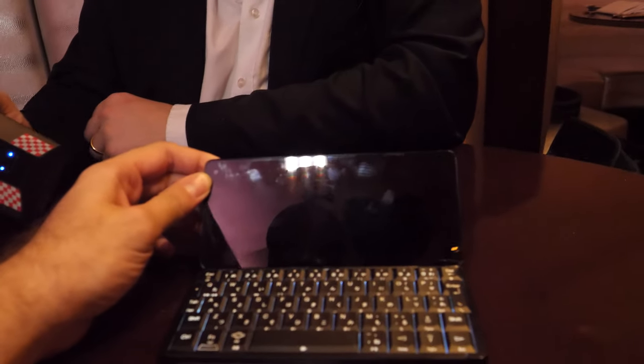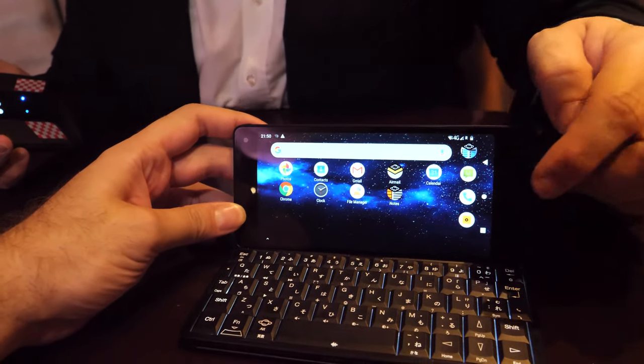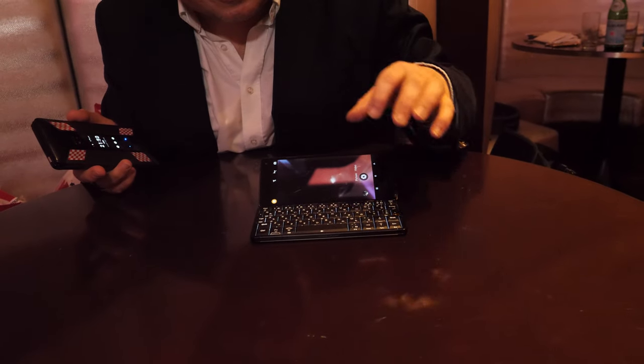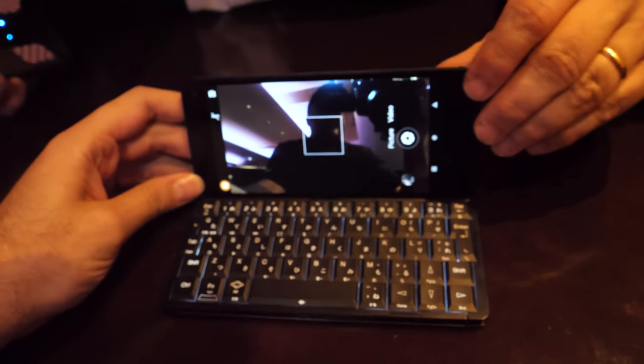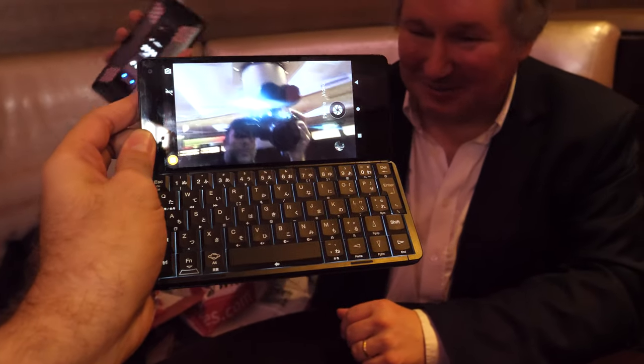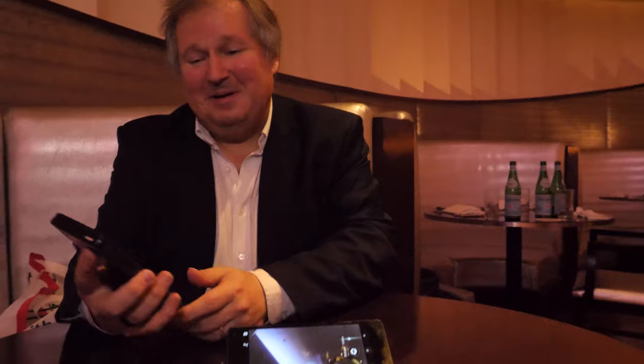So you can do 24-megapixel selfies from the cover display — that's not usually available on other devices. There's also a 5-megapixel camera here for things like Skype. In the camera app there's a camera you can rotate — a 5-megapixel standard selfie cam — but the outside selfie cam is really high-res at 24 megapixels, and we're very pleased with it.